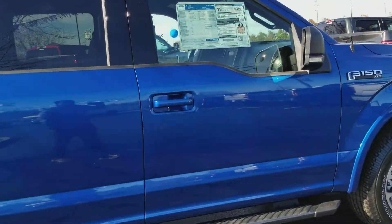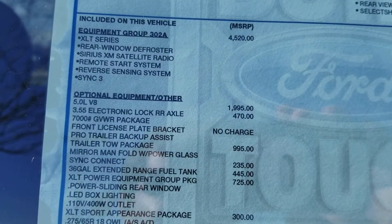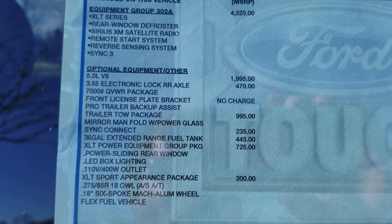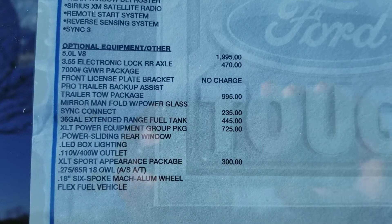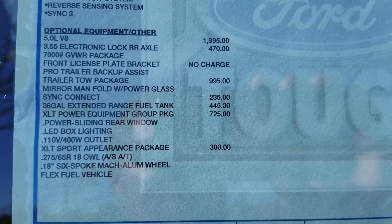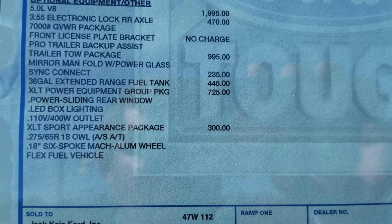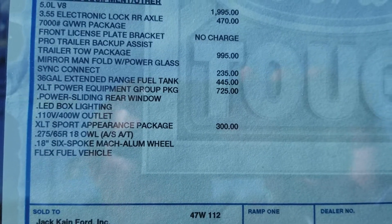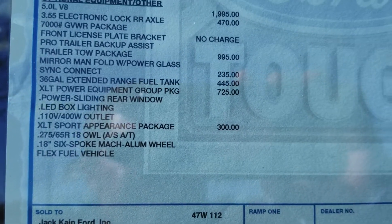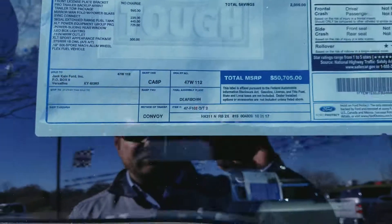I also want to show you the window sticker here. This is a 302A package, which is the XLT luxury package. It comes with remote start, reverse sensing, SYNC 3, rear window defrost, and more. This does have the 5.0-liter V8 at 355 horsepower, an electronic locking rear axle, trailer tow package, SYNC Connect mobile feature, the big fuel tank, and the power equipment group — which includes some lighting, a sliding rear window, a 110-volt outlet, as well as the sport appearance package.